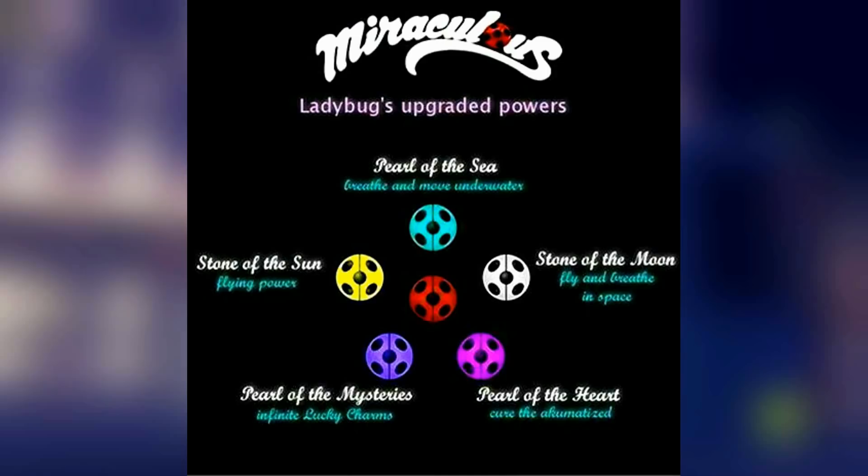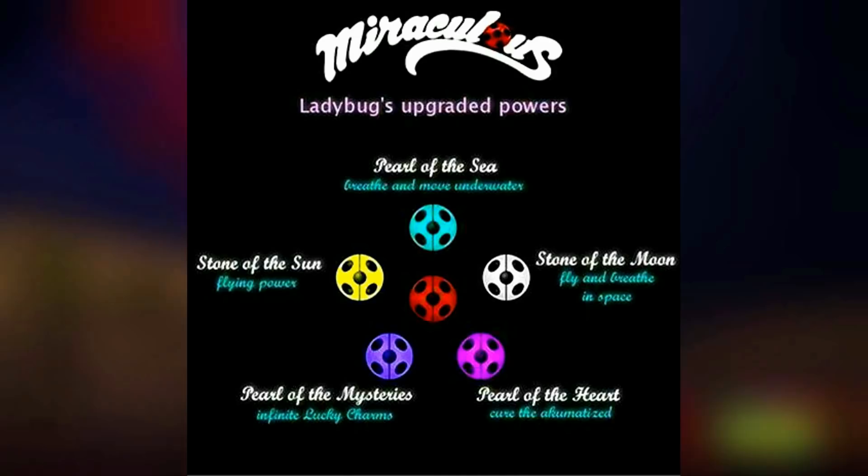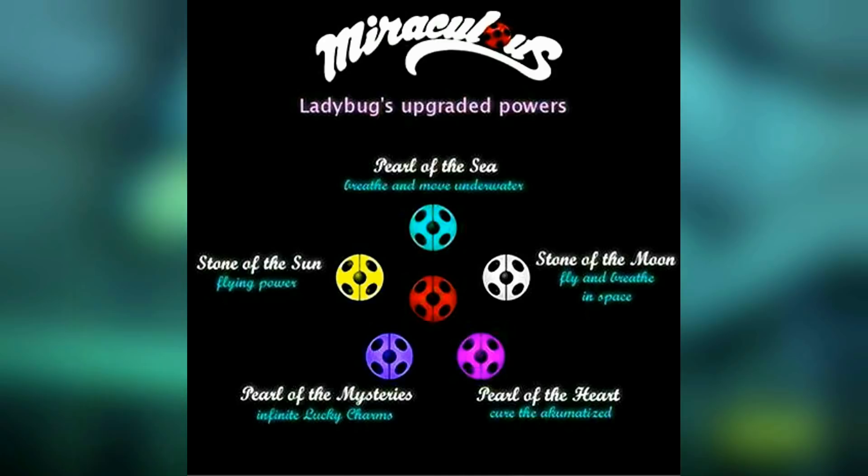The Stone of the Sun and the Stone of the Moon are very similar — both give flying powers, but the Moonstone allows you to breathe in space. So I don't really see a reason why you'd want to use the Sun Stone when you have the Moonstone, which does the same and more. But I have a feeling that the Stone of the Moon has actually changed to something else. This photo came from a conference a while back, and a lot of things from that same conference have been changed when put into the show — an example would be the change in Rena Rouge's outfit.